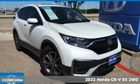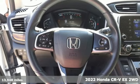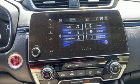Here's a certified 2022 Honda CR-V. Capability without compromise isn't a dream — it's a CR-V. It's well equipped with the features you need.